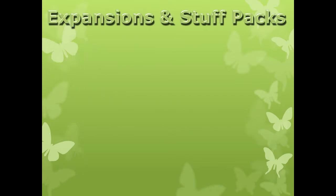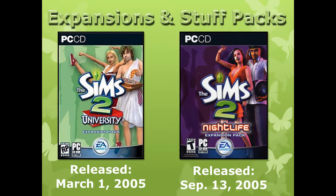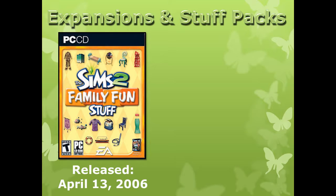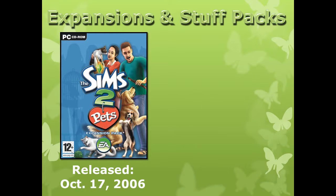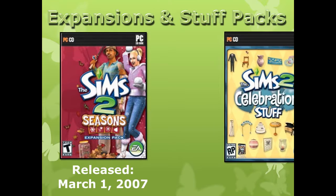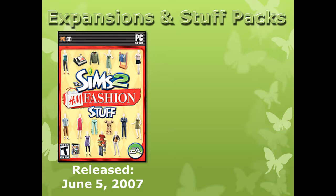The Sims 2 had more expansions than the original, including additional stuff packs. In order, they are: University released March 1, 2005; Nightlife released September 13, 2005; Holiday Party Pack released November 17, 2005; Open for Business released March 2, 2006; Family Fun Stuff released April 13, 2006; Glamour Life Stuff released August 31, 2006; Pets released October 17, 2006; Happy Holiday Stuff released November 7, 2006; Seasons released March 1, 2007; Celebration Stuff released April 3, 2007; H&M Fashion Stuff released June 5, 2007.